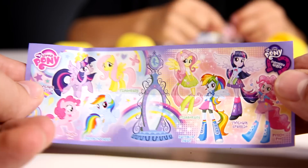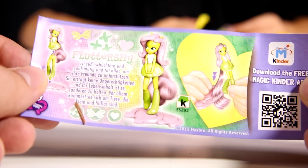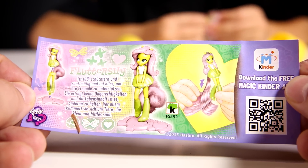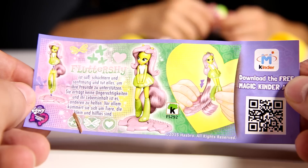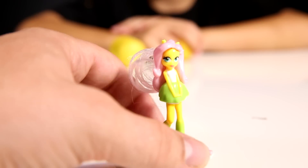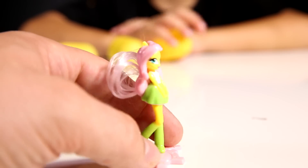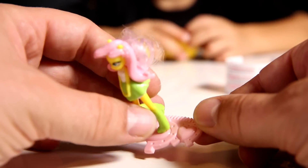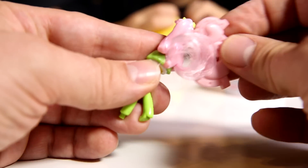So that's the flyer from the My Little Pony collection. Oh, it's not Pinkie Pie - it's Fluttershy! That's the figure, she's really cute. And you can take this part and attach it.